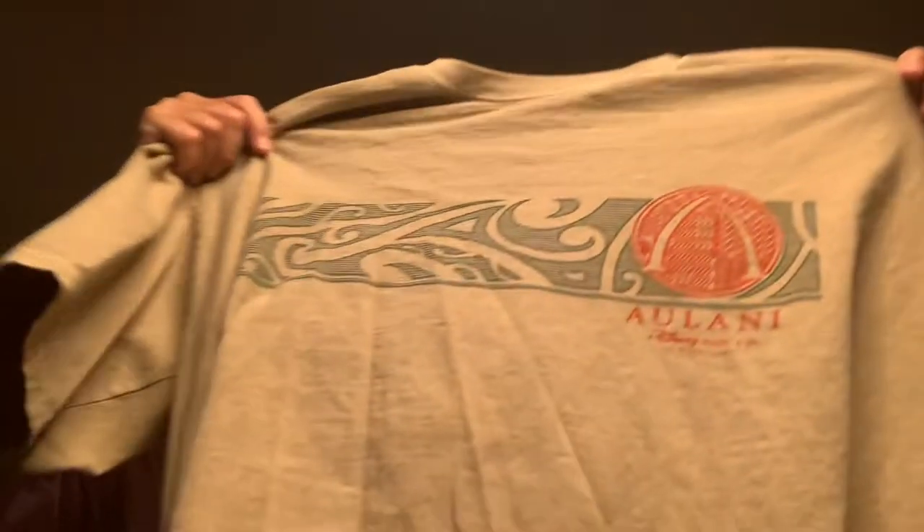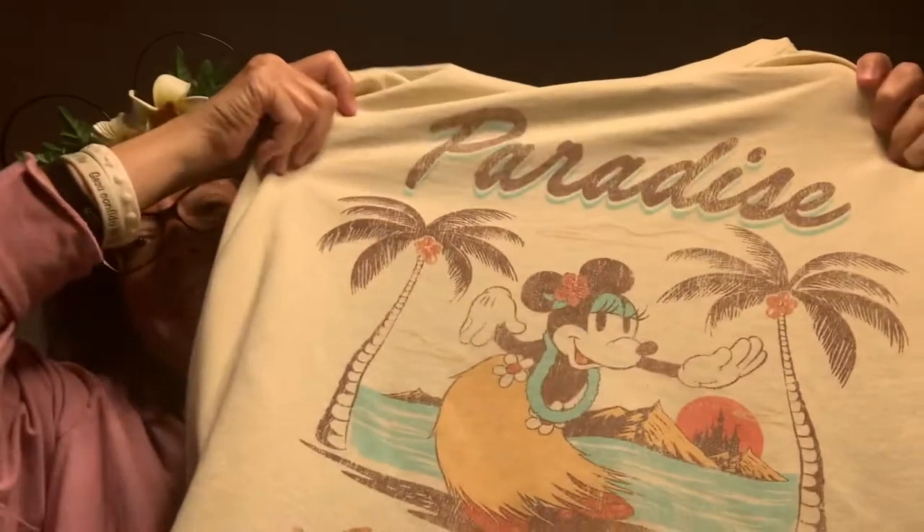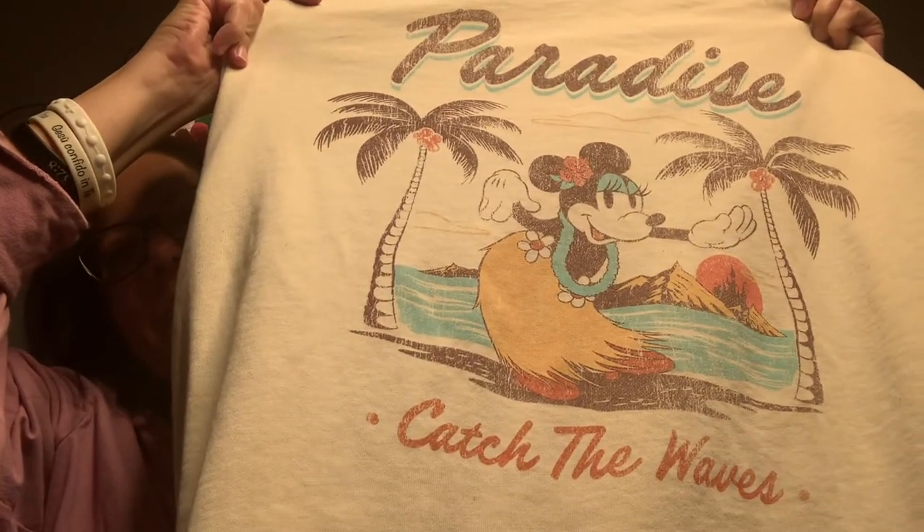He also got a short sleeve shirt that he wore to the pool all the time. This is one of those crazy shirt company shirts — they do have a store across the street. It features Alani with a beach scene and the Alani symbol on the front, and a design on the back. He loved this shirt and wore it with his bathing suit to the pool. Before I left, I also got this one from Shop Disney — Paradise Catch the Waves — with Minnie doing the hula. I love this one; it's very soft and comfy. Now we're all set with our Alani gear!